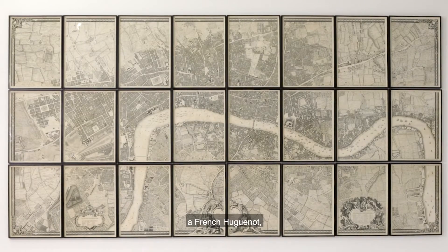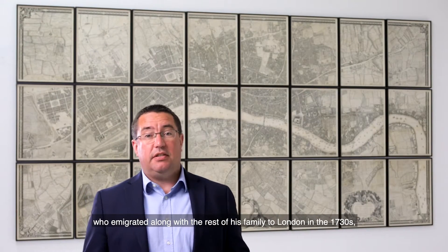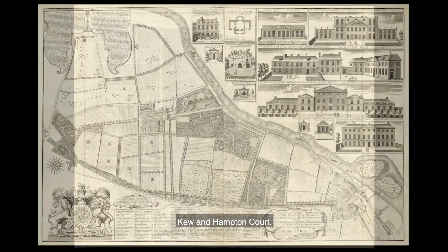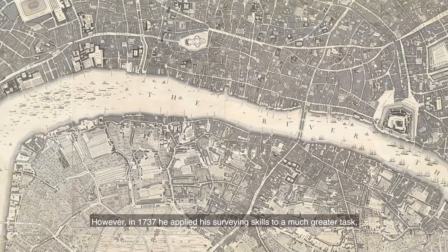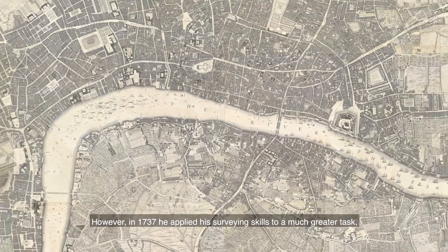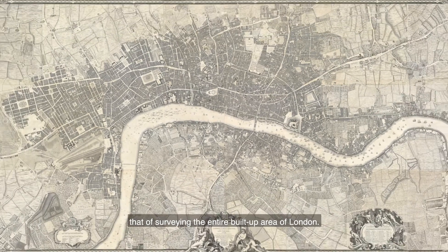The map was surveyed by John Rocque, a French Huguenot who emigrated along with the rest of his family to London in the 1730s. He began to apply his trade as a surveyor of gentlemen's estates with plans of Kensington Gardens, Kew and Hampton Court. However, in 1737 he applied his surveying skills to a much greater task: that of surveying the entire built-up area of London.